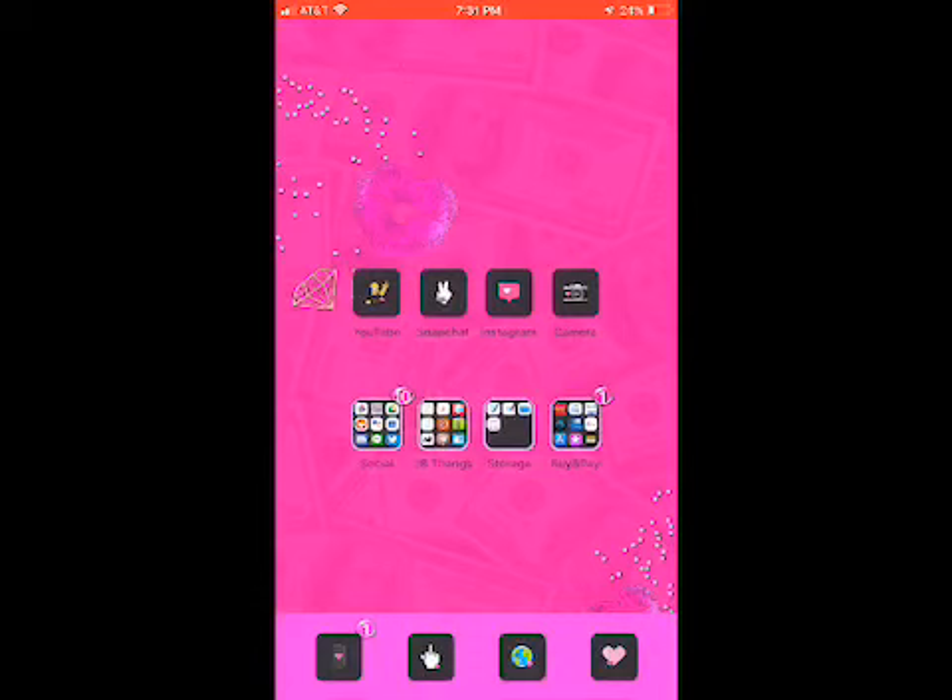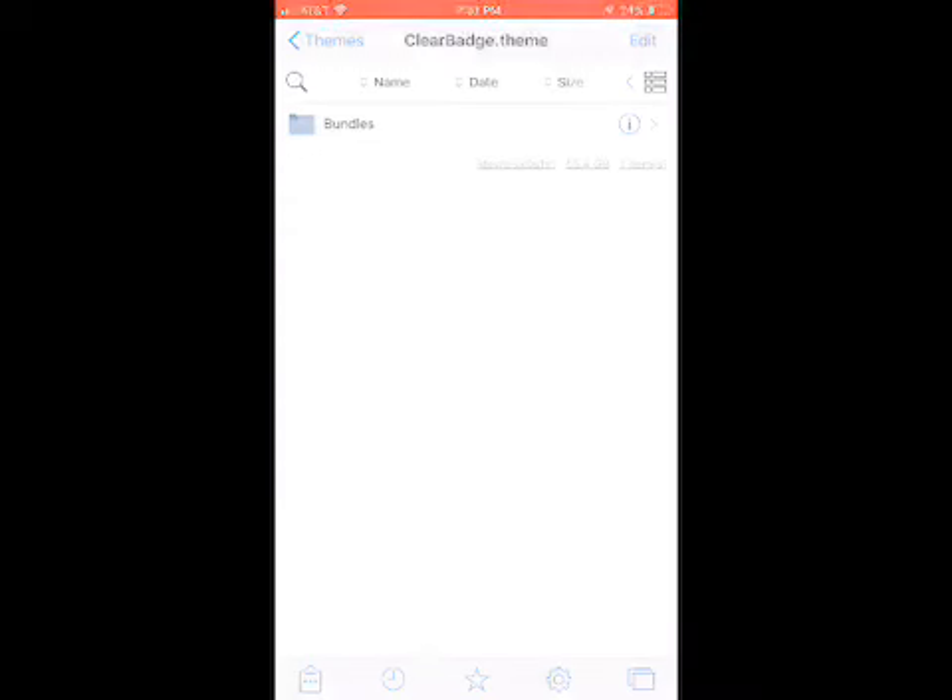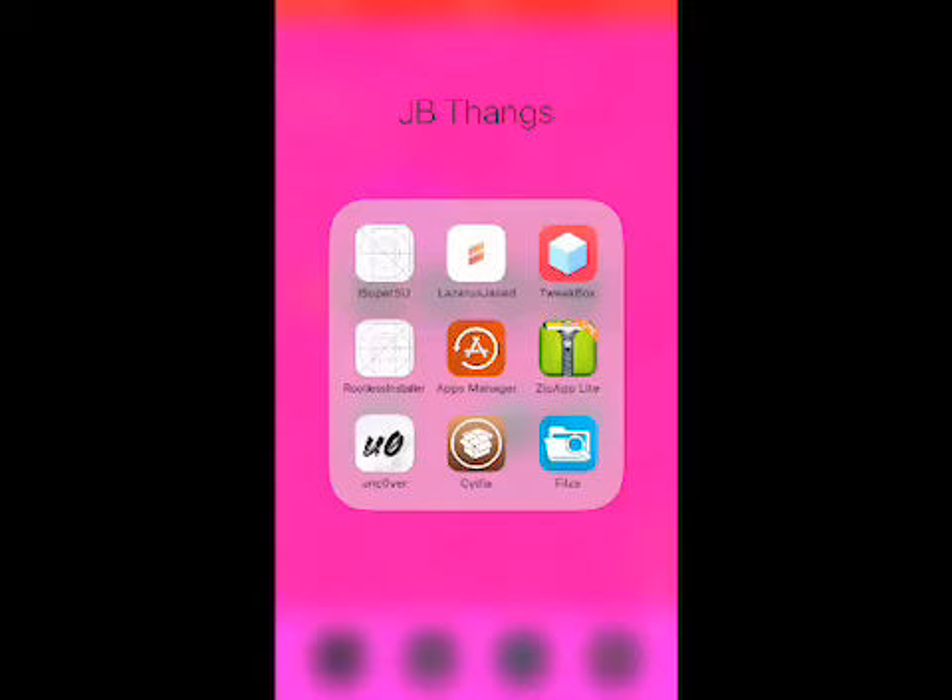Hello loves, it's your girl Tiggy and I'm back with another video. This video isn't really going to be showing you guys very much — it's more so an update. If you follow, I believe it's pronounced pwn to own on Twitter, you will have seen there is recently a jailbreak that has been released.